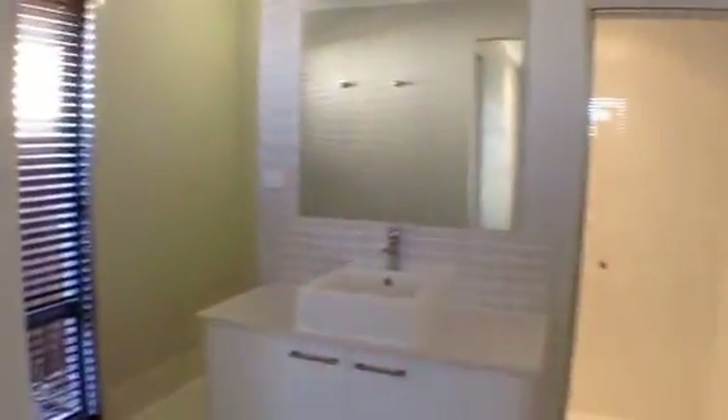Coming inside on the left we have the master bedroom. It has a spacious walk-in robe and a very stylish ensuite.